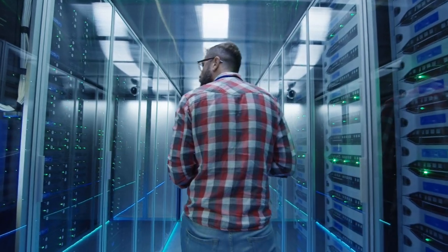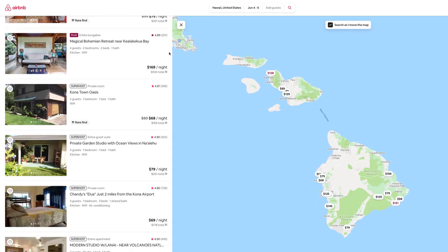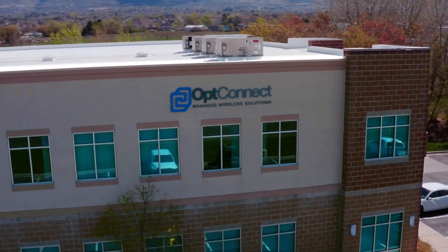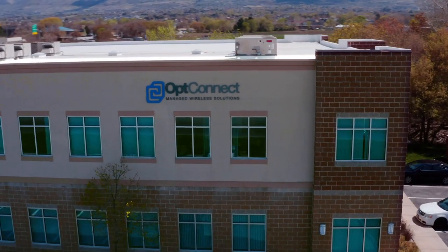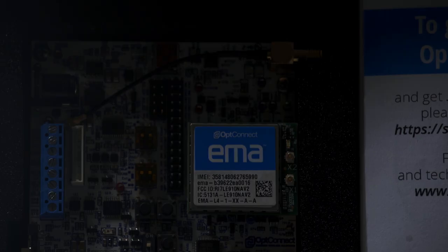Similar to what Amazon did for computing power, Uber did for transportation, and what Airbnb did for vacation rentals, OpConnect has revolutionized connectivity as a service. Companies now have the ability to focus on what their core business is built for and leave the complexity of managed connectivity to a proven partner built to handle all of the difficult hardware and operational components.